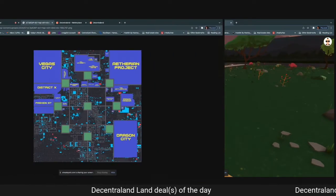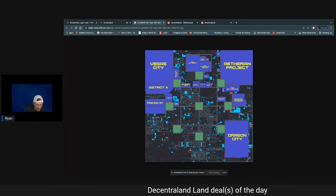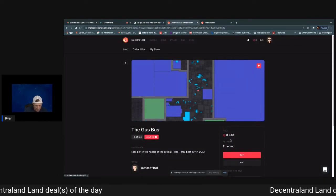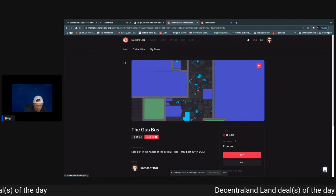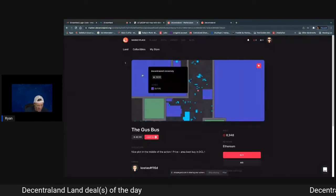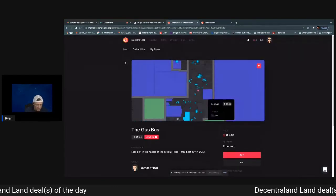Let's go to parcel number two — our deal of the day. It's up in this area, highlighted in pink. 8,948 MANA. You can buy or you can make a bid on it. Conference Center, Education College up here, and Sotheby's are all nearby.